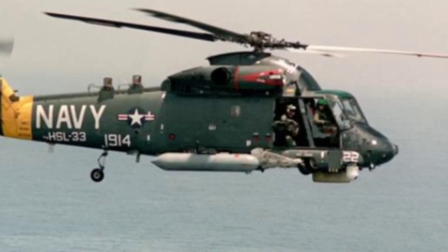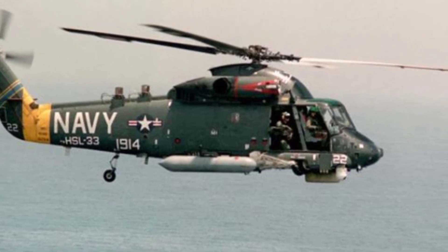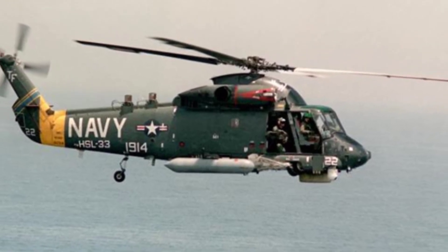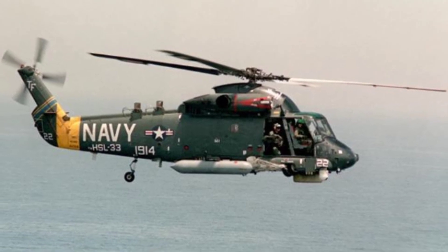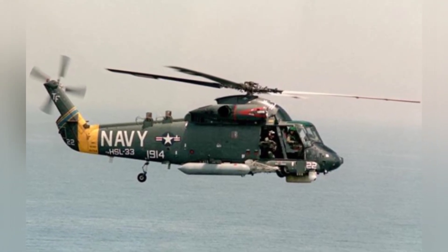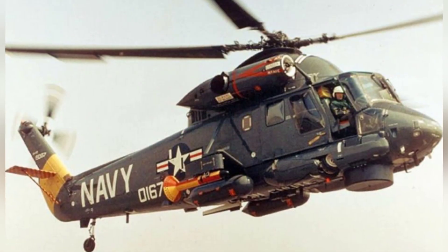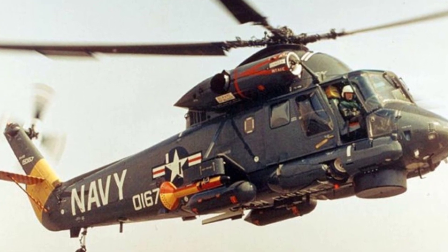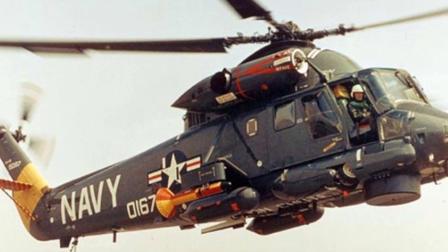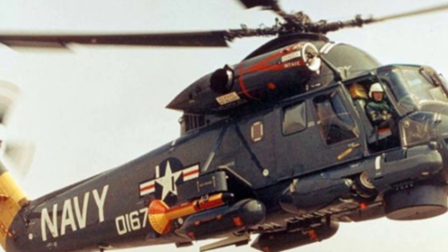In the case of the Kaman SH-2F, after the power was reinforced, the empty weight increased to about 3,200 kg, but the maximum takeoff weight increased to 6,000 kg. The cruising speed reached 265 km per hour, with a maximum range of 680 km and a maximum altitude of 6,900 meters, resulting in a significant improvement in overall performance.